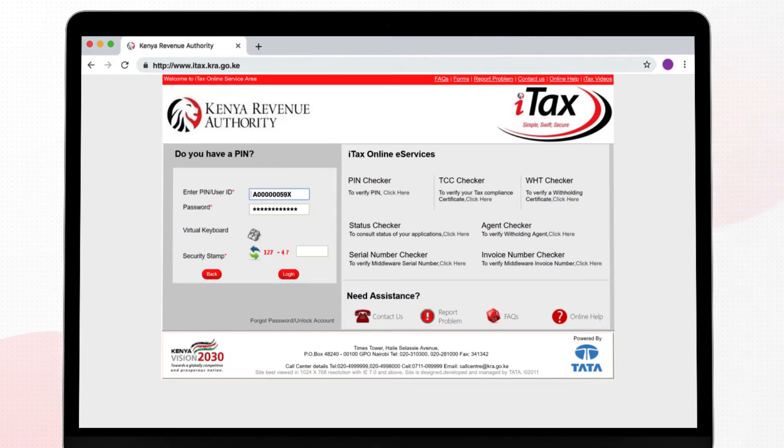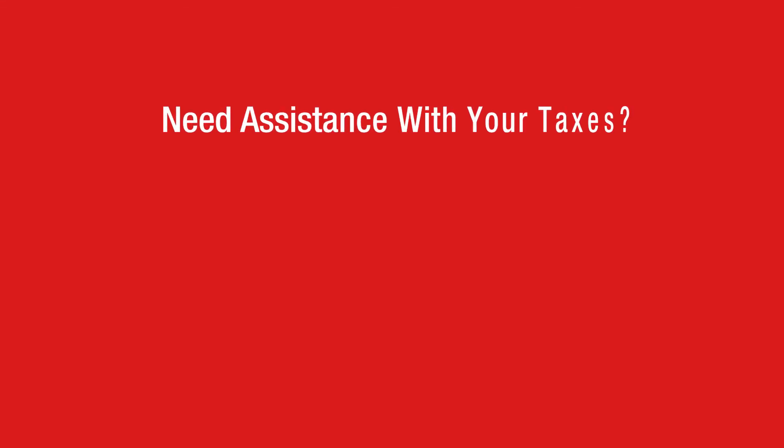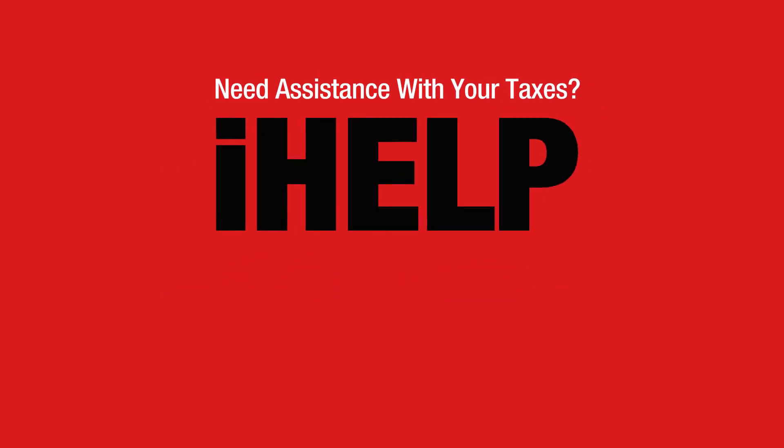Please note the password is case sensitive. If you do not have access to the email where the password has been sent, call the KRA call center or